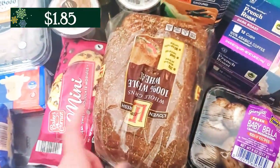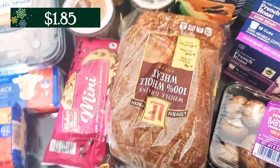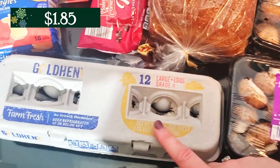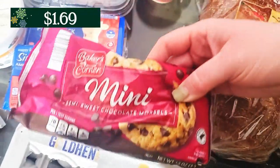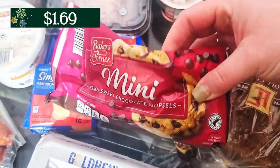I grabbed a loaf of bread that I'm going to keep in my freezer. I actually have about a whole loaf of bread that I haven't used yet from last time, but I like to keep one in the freezer as backup just in case. I also grabbed some eggs because we were running low. Behind that, I decided to grab a bag of these mini chocolate chips — I've been in the mood to make chocolate chip cookies lately.